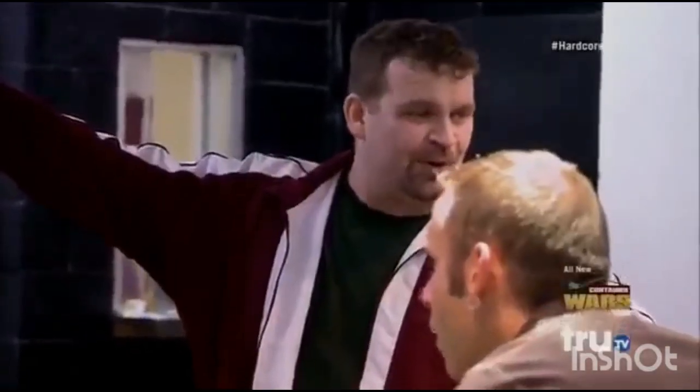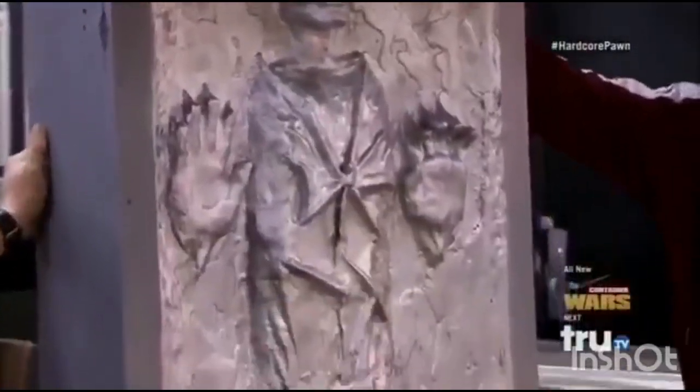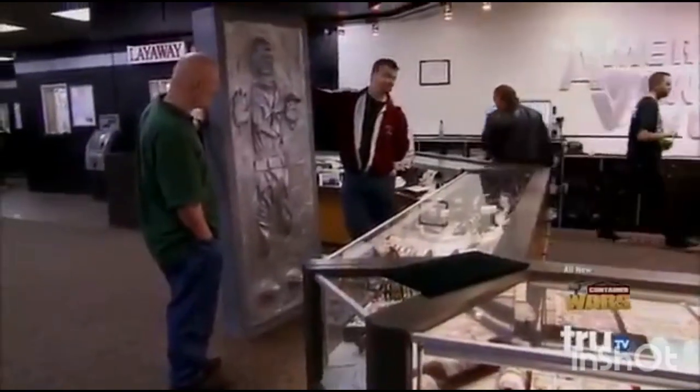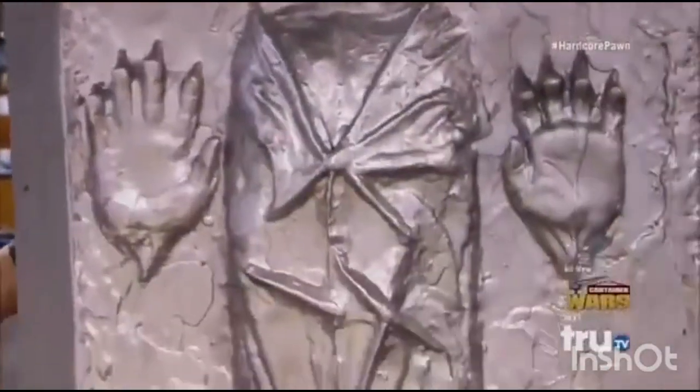Anybody a Star Wars fan? What we have here is a Han Solo in Carbonite replica. How'd you get it? We made it — custom-made by yours truly. What's it made out of? It's made of Bondo, actually. Bondo is a polyester resin used to repair cars. I've never seen this stuff used as art before, but the material is worth next to nothing.